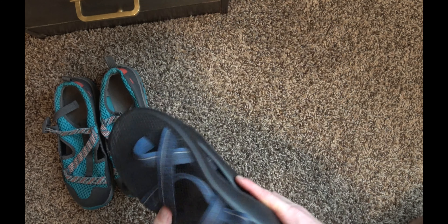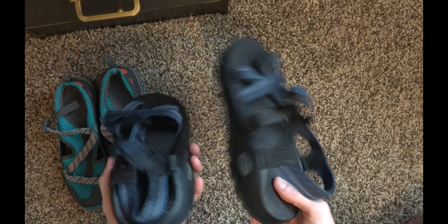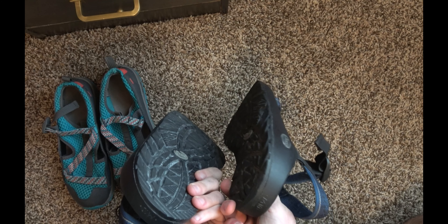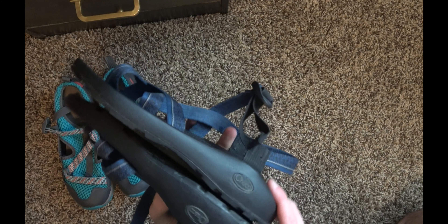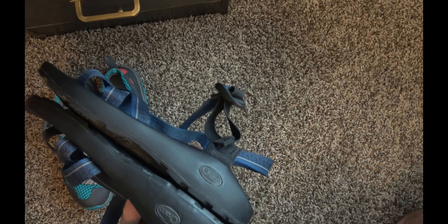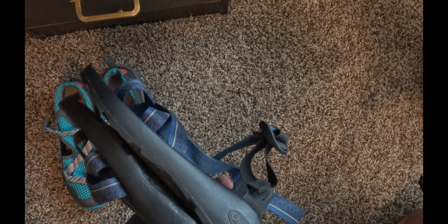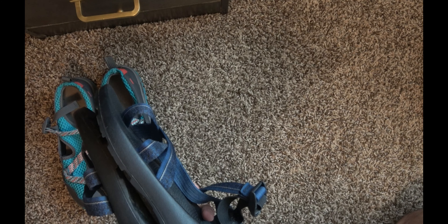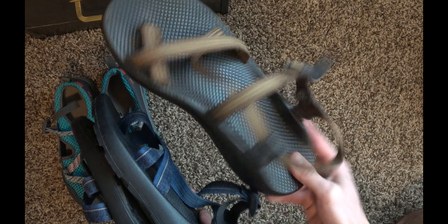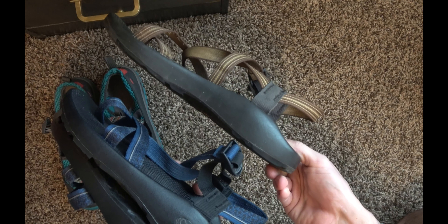These would sell for between $40 and $60 as well, especially in this good of shape — not that much wear. On the bottom it still says men's 10 with the dots, and it's got a little bit more of the Chaco branding on the side. The older ones do not have the Chaco branding on the side.